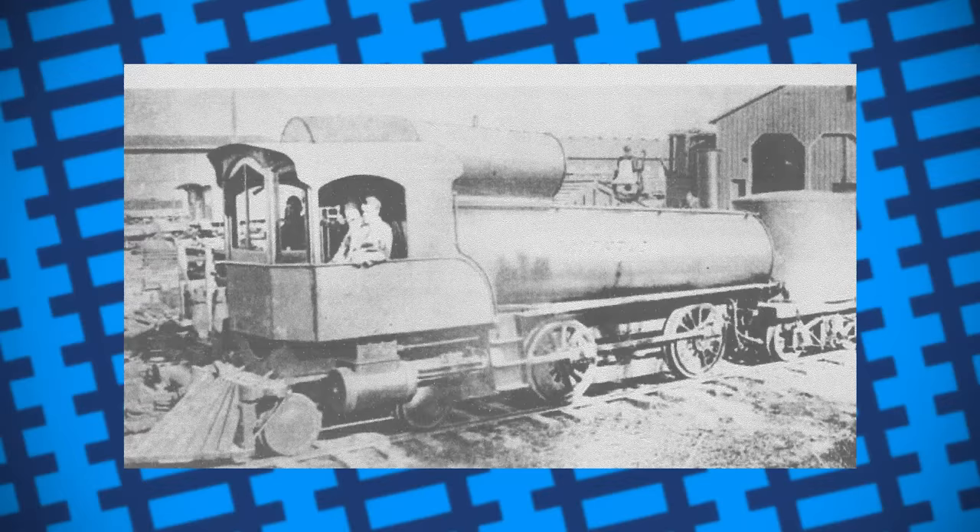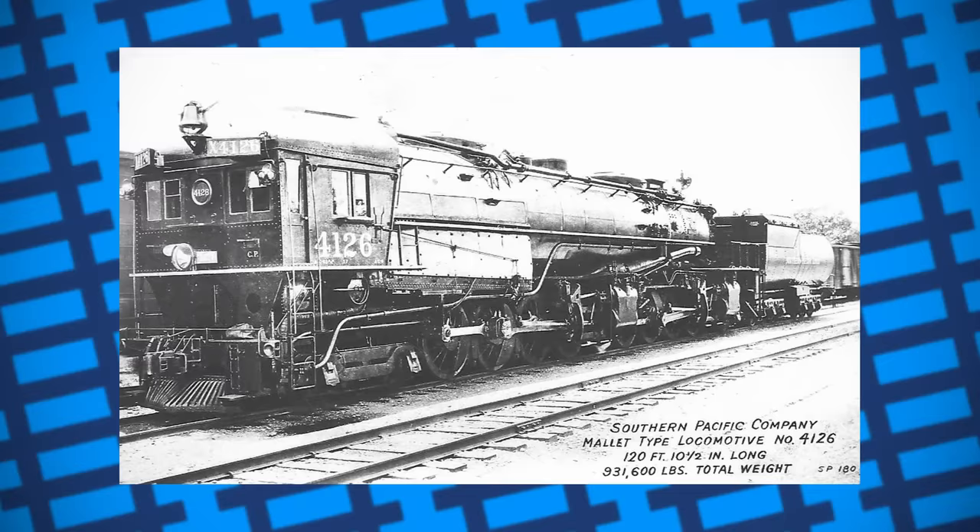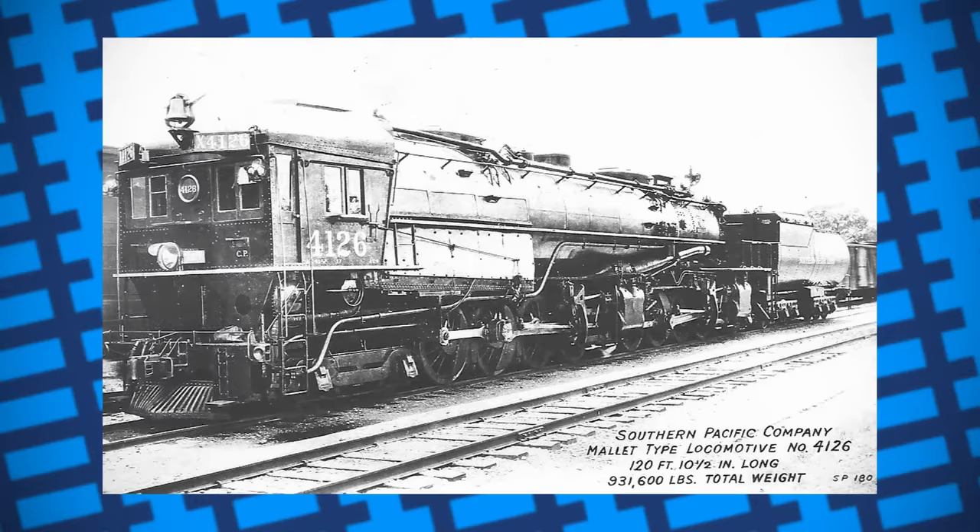They were also designed to burn oil instead of coal, which negated the fueling problems that most cab-forward designs had. Not only did the forward-facing cabs have much better visibility, but having the exhausted smoke and steam at the back meant the crew were better protected from the fumes produced by the engine. The design worked as intended, and these cab-forward — or cab-aheads as they were known — became a frequent sight along the railroad.